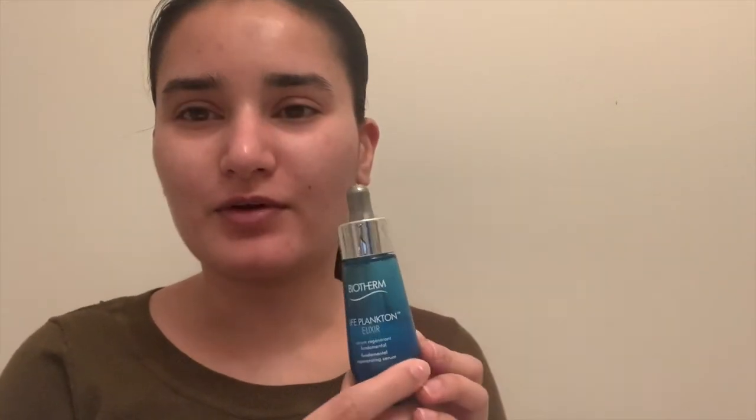Hey guys, so it's the morning. I've cleansed my skin with the La Roche-Posay Epiclair cleanser and I've applied serum. The serum I'm using is Biotherm Life Plankton Elixir, and now I'm going to be applying my Laneige Radiant C Cream. Just take a pea-sized amount as you can see here and I'm going to apply this all over my face.